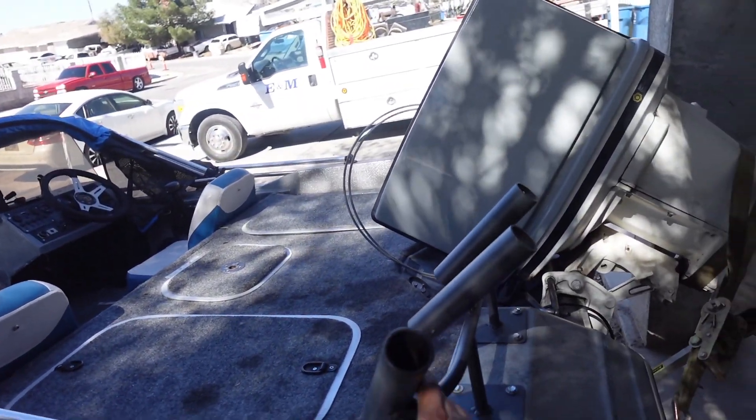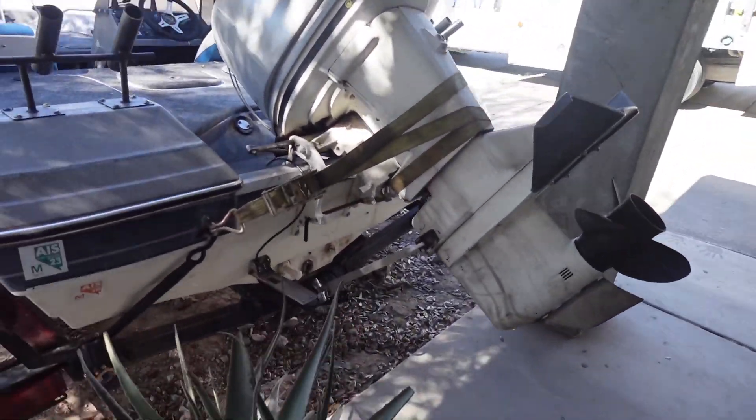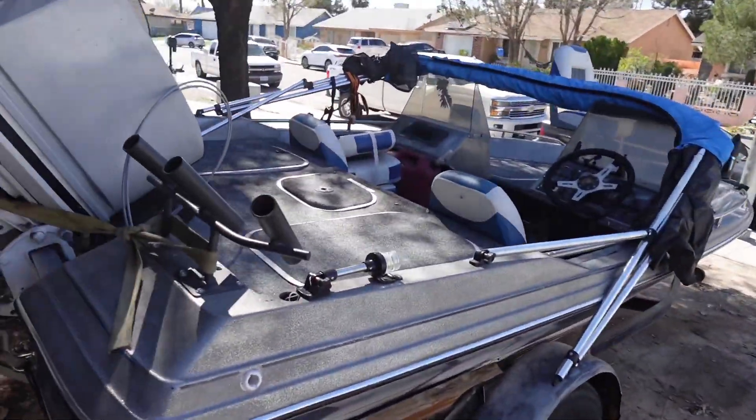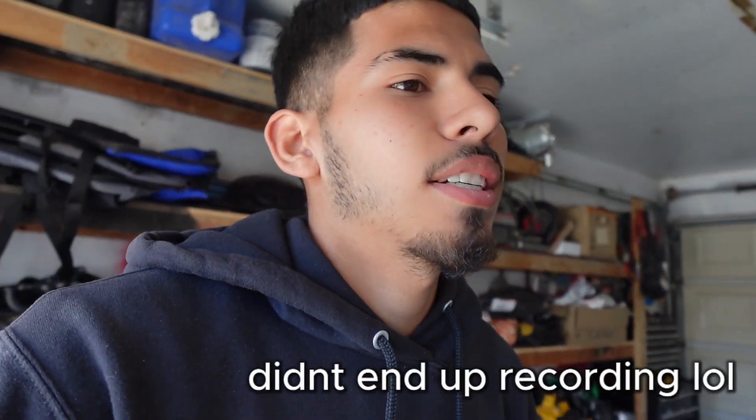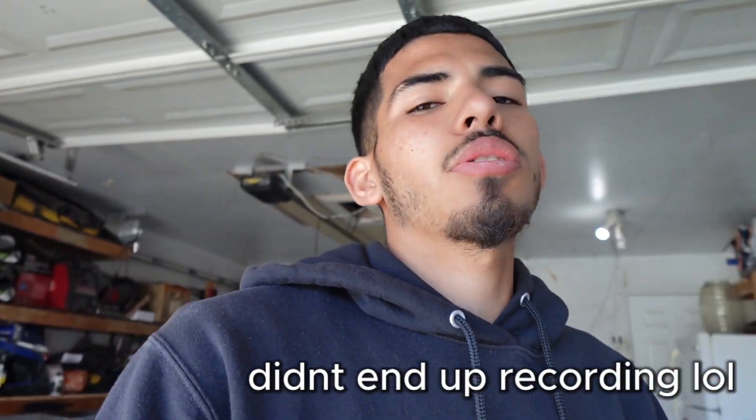I'm actually so excited right now, can't wait to take it out to the water and actually test it out and catch some fish. I'm gonna record my brothers' reactions because I know they're gonna be the happiest. Right now I'm just gonna wash it up, do a little detail work so it could look pretty, then put the tarp back on. New fishing boat — fishing content is gonna be really badass.